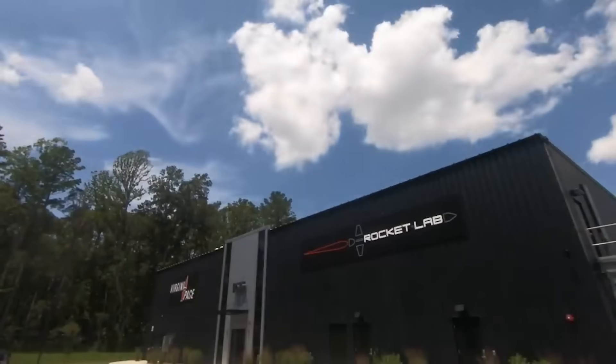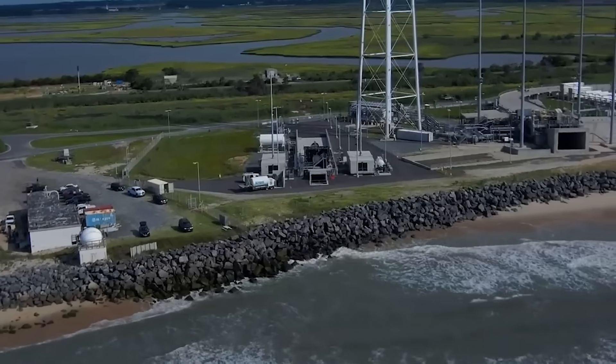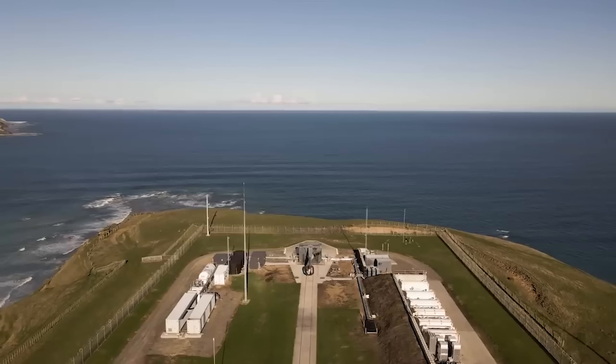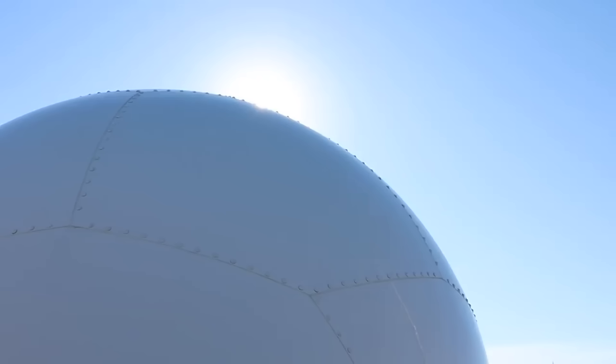Rocket Lab has started pouring quite a bit of concrete at Neutron's launch and landing site. The company seems to be ramping up developments in order to get this vehicle off the ground in a timely manner. We will have to wait and see how it progresses and the impact it has on the space initiative. Thank you very much for watching.